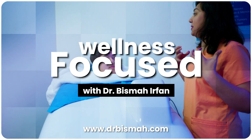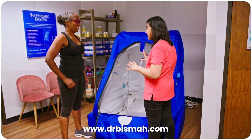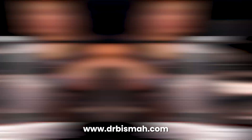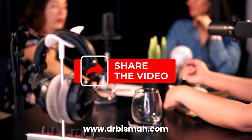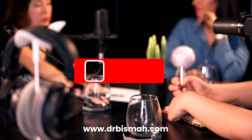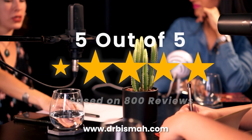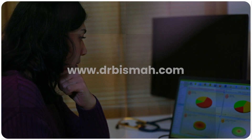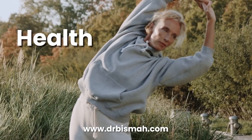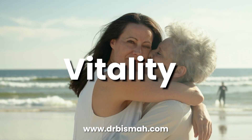Thanks for tuning into the Wellness Focus with Dr. Bisma, where we are rewriting the rules of health and giving you the tools to thrive. If this episode spoke to you, please subscribe and share it with someone who's ready to take control of their health. Please consider leaving a review — it really helps people find the podcast. For more expert insights and resources, follow me at drbesma.com. Your health, your power, your vitality — it starts with you. See you next time.